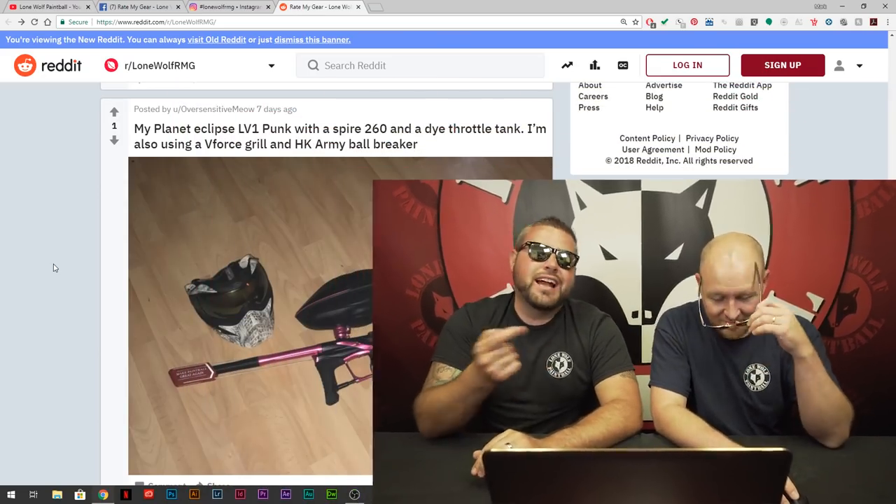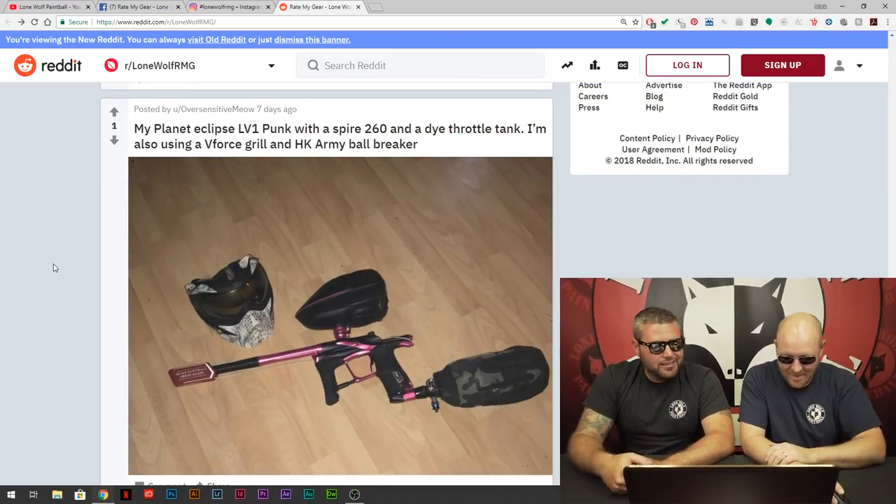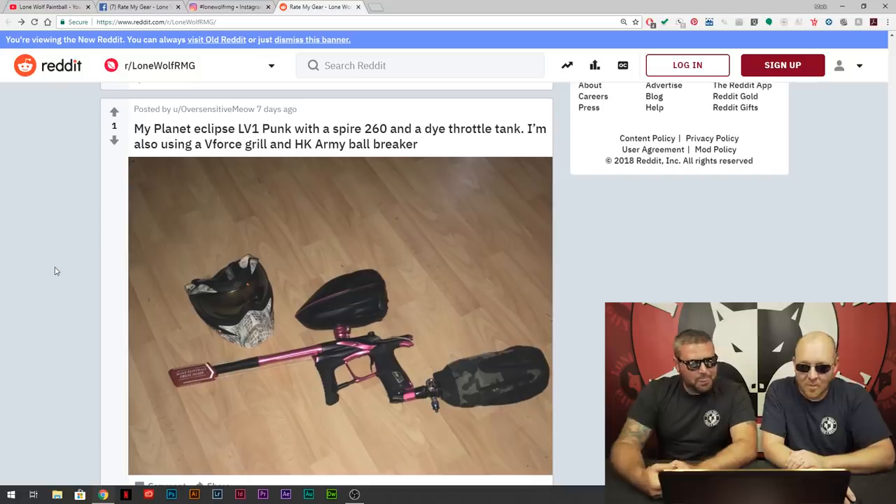We're going to kick it off with the Reddit posts. But before we start, shout out to Detroit Paintball — live, talk, shoot. Detroit Paintball on the other side, thanks for the shades. The local gas station had those ones — no big deal. I can't get a Detroit Paintball sponsorship.